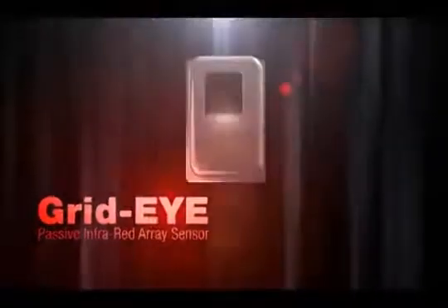GridEye can easily be adapted in consumer products, building automation, security devices, digital signage and interactive systems, people traffic sensing, and various entertainment devices.